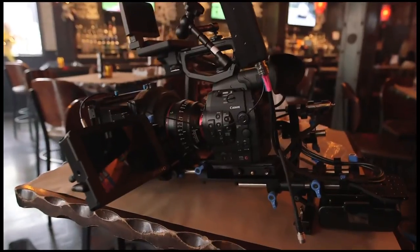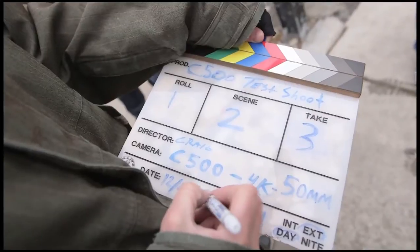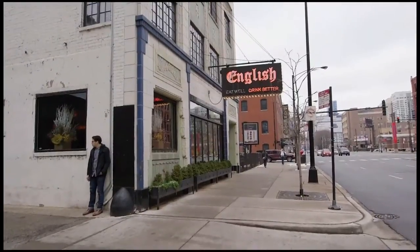Hello, I'm Jonah with Magnanimous Media. We recently acquired a new digital cinema camera, the Canon C500, and in order to test the camera out and get acquainted with it, we organized a little impromptu shoot at an English bar and restaurant located in Chicago's River North.